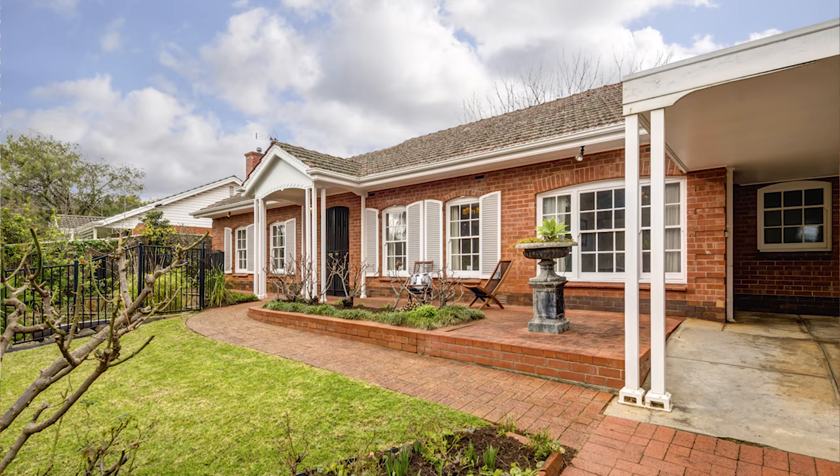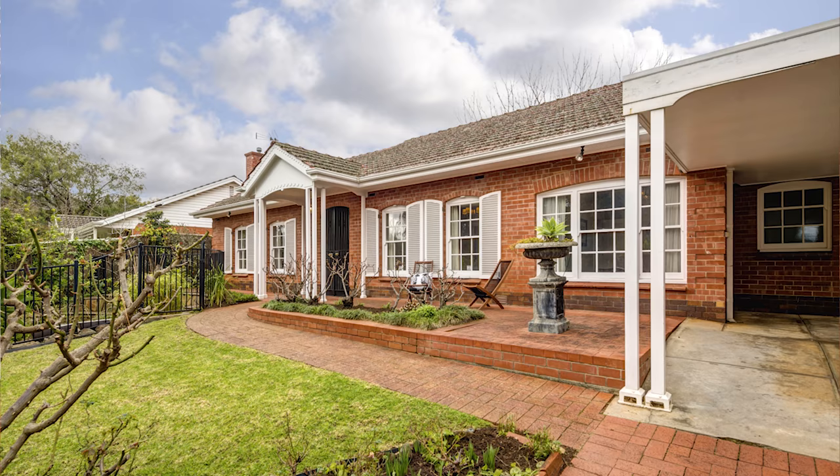Hello, I'm Penny Riggs from Clemmick Real Estate, Henley Beach, and Isabella Clemmick and I are thrilled to bring this property at 12 Baggett Street, Glen Osmond, to the market this weekend. This is a very special spot for us. I grew up at number four Baggett Street, and Isabella and I went to school at Seymour College just down the road.